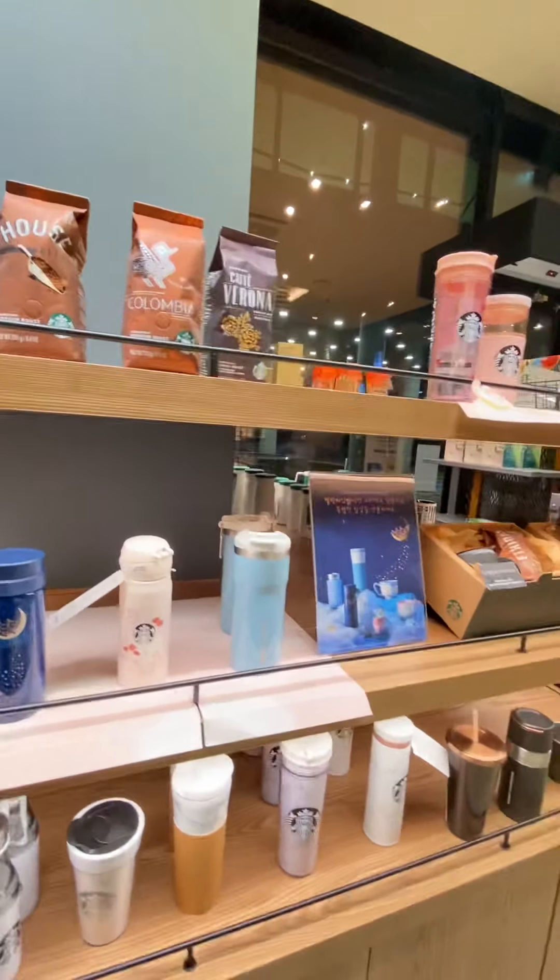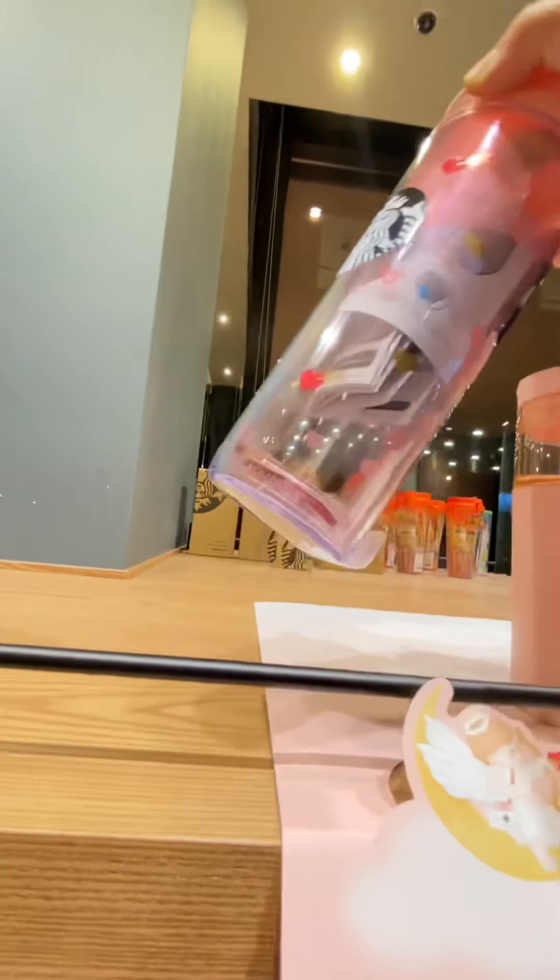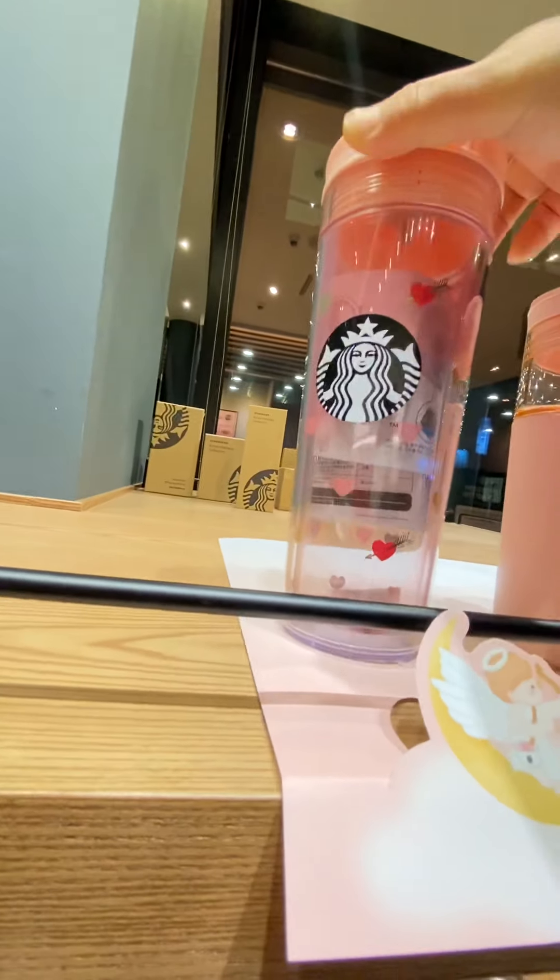Walking distance lang 'to sa bahay mo! Yes, oh my gosh, it's so cute. Oh my god, this tumbler is so cute — Valentine!